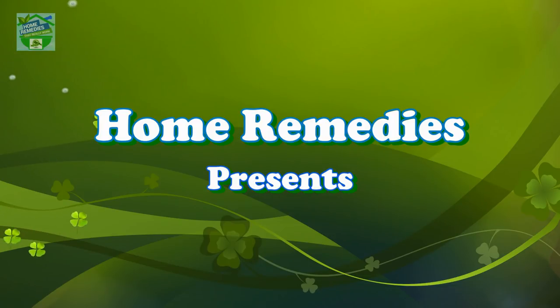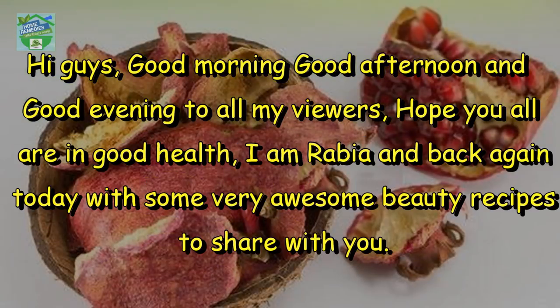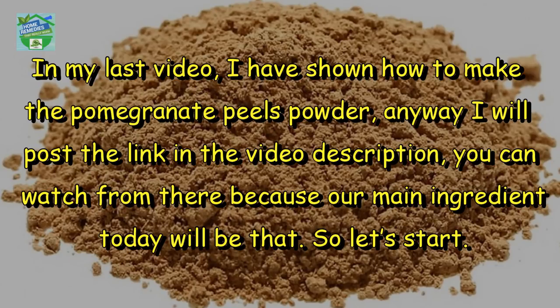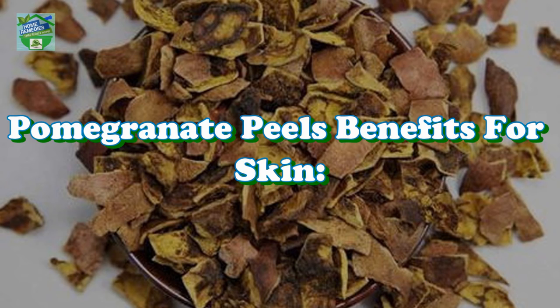Home remedies presents: you will never throw away pomegranate peels after watching this. Hi guys, good morning, good afternoon, and good evening to all my viewers. Hope you all are in good health. I am Rabia, and back again today with some very awesome beauty recipes to share with you. In my last video I showed how to make the pomegranate peels powder — I will post the link in the video description. Our main ingredient today will be that, so let's start.